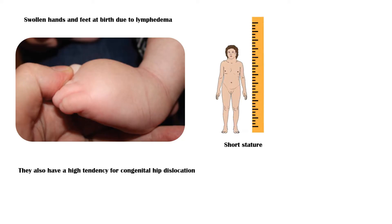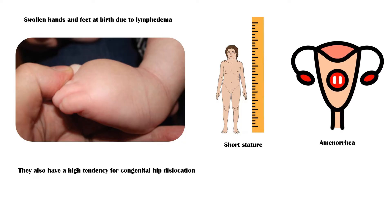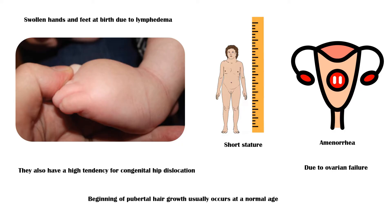During childhood, girls with Turner syndrome have short stature. Due to ovarian failure, they have primary or secondary amenorrhea, or absent menstruation. Beginning of pubic hair growth usually occurs at a normal age. If ovarian failure occurs before puberty, they will have absent breast development.